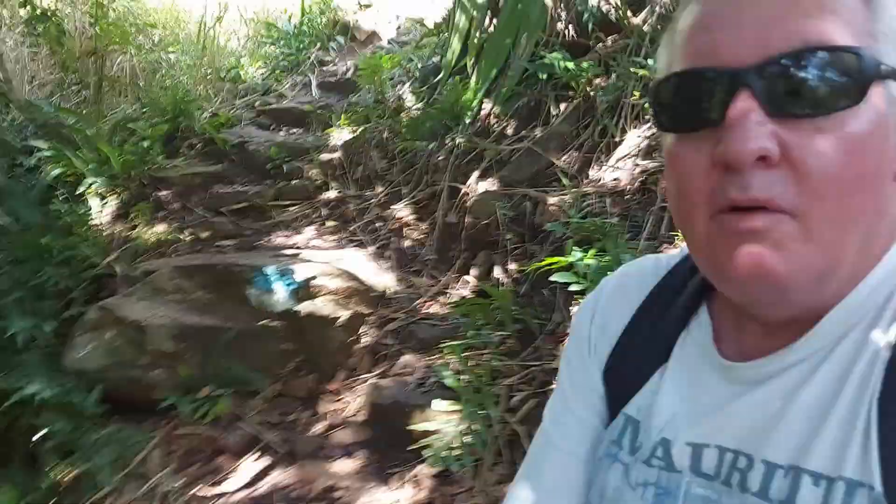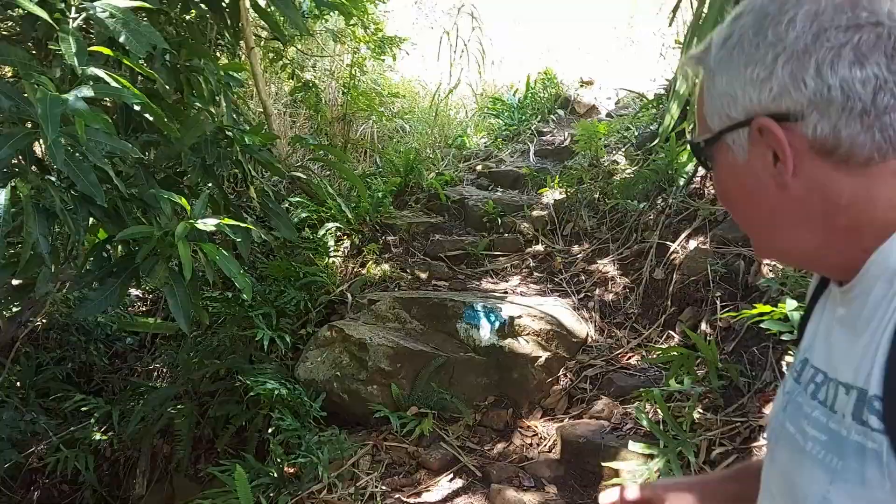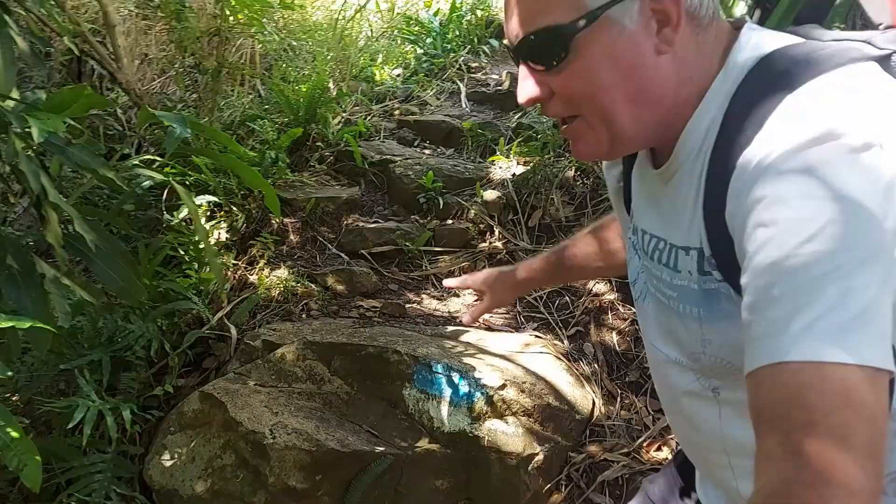The climbing fraternity — mountaineering people — have put these markers on, so that you know when you're stumbling up a rock you are still on the path because it's blue and white, and not like a jungle or a cliff.